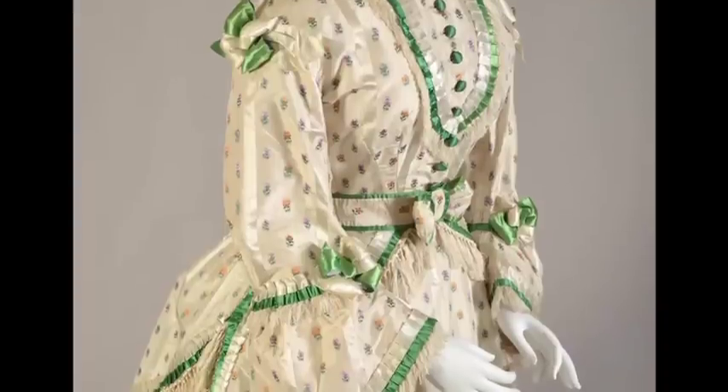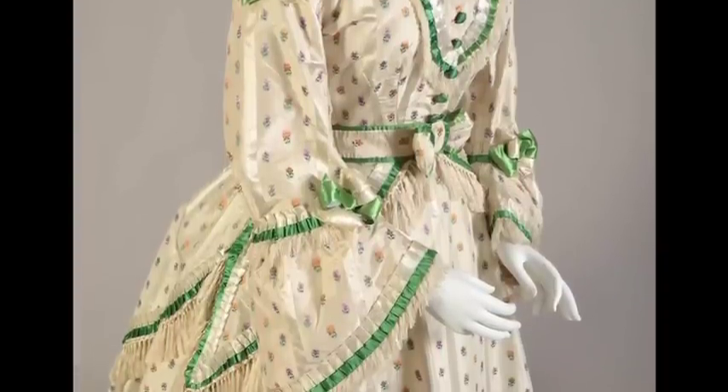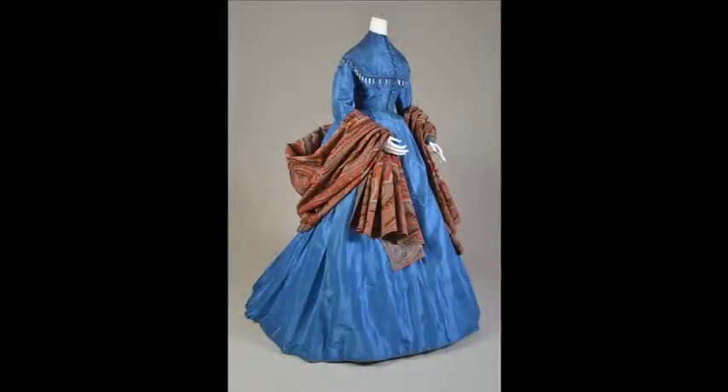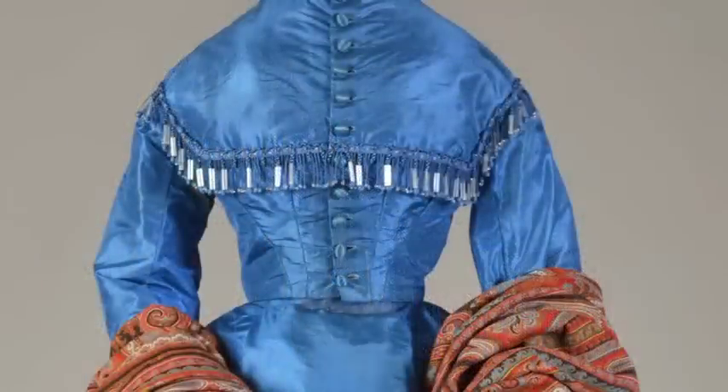Several of the pieces demonstrate the popularity of fringe. Typically, the trimming was positioned around the yoke of the bodice, at the shoulder and cuffs of the sleeves, and along the hem. This blue taffeta dress bears a particularly elaborate fringe that combines twists of cord with beads. The entire fringe hangs from a strip of braid that is stitched to the dress. Such trimming would be purchased separately and applied like the other types of braid.